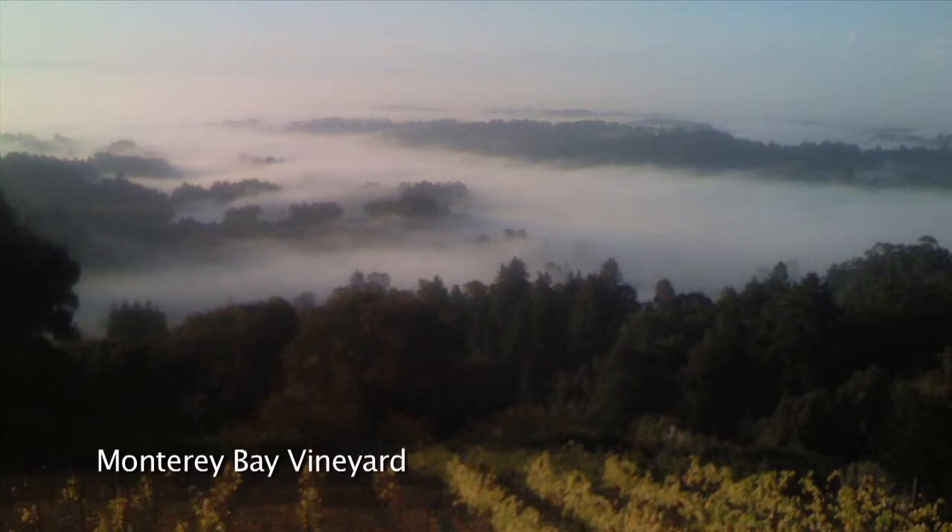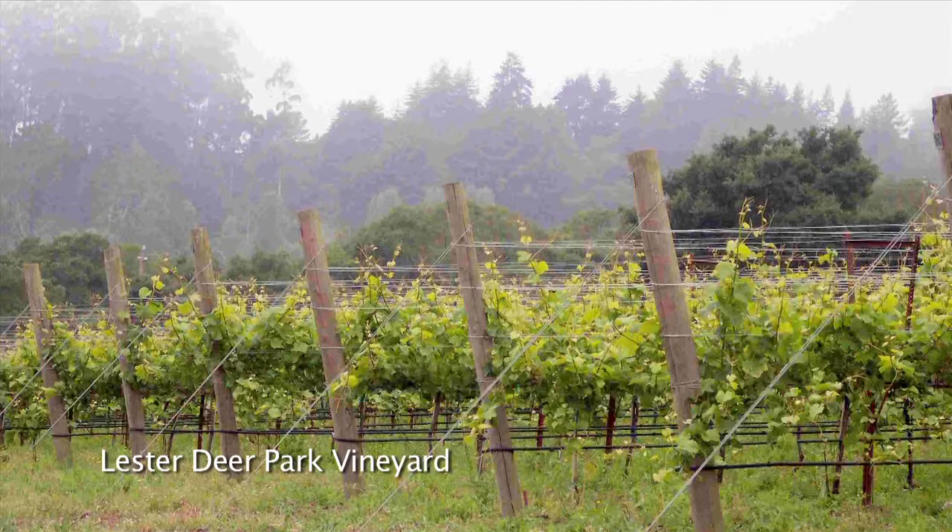The Coralitas sub-appellation is probably the most coastal-influenced appellation. At about 400 to 425 feet elevation, the fog will come in and sit right there, and then by 10 o'clock it clears right above the 400-foot elevation. The appellation boundary is determined at 400 feet, and it works for growing grapes.